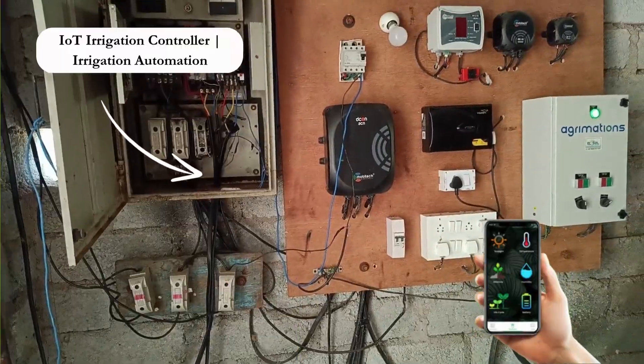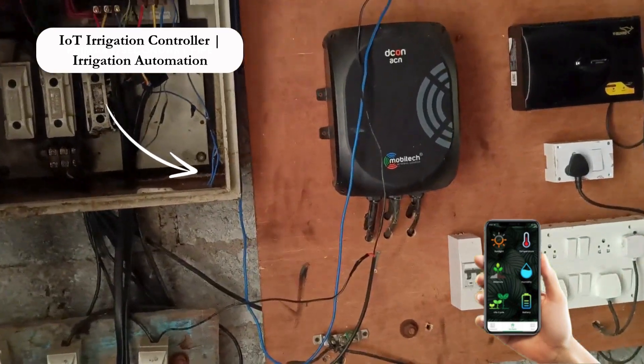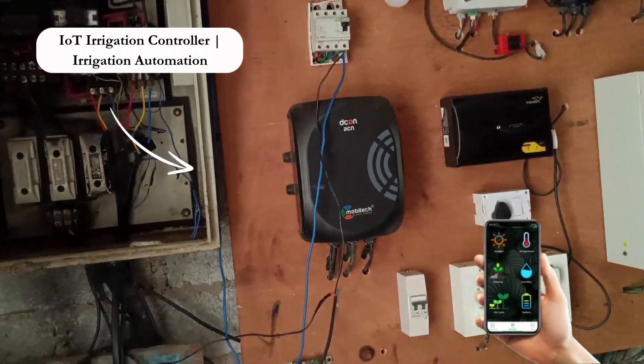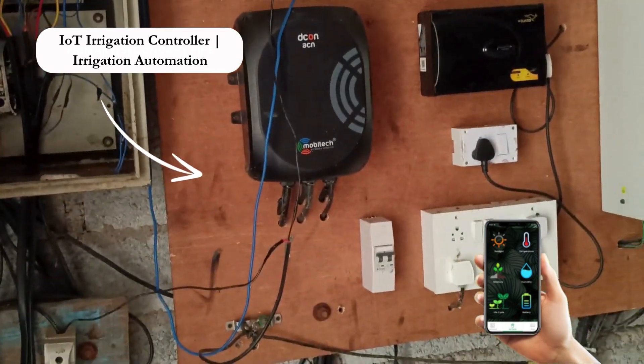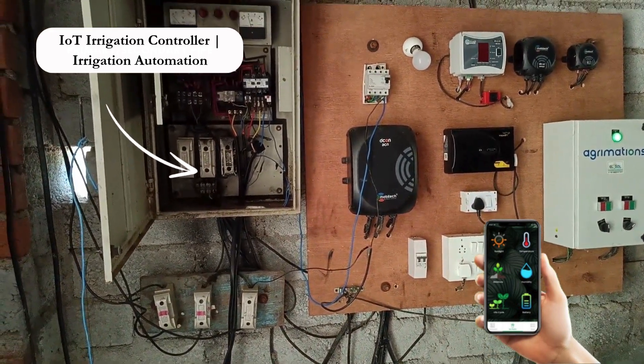Today, new systems exist that use IoT, or the Internet of Things, using satellite technology, amalgamating different technologies and systems into one, promising even better results. We are in the process of checking them out.